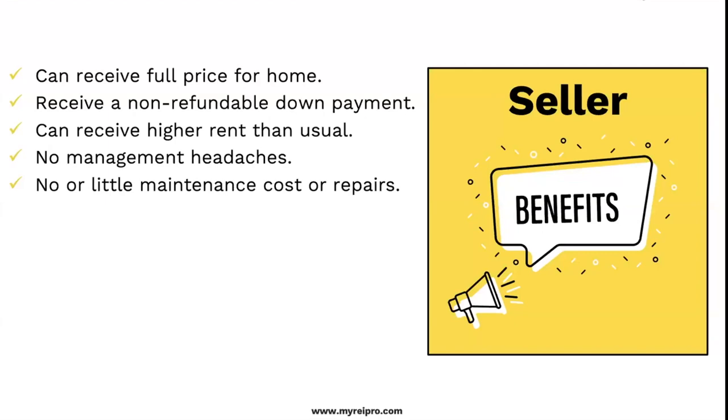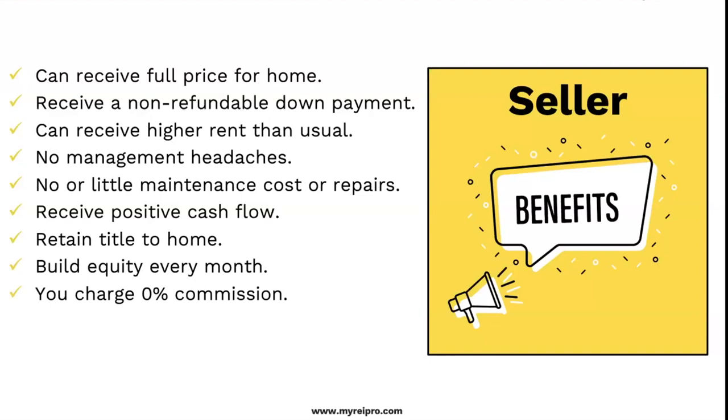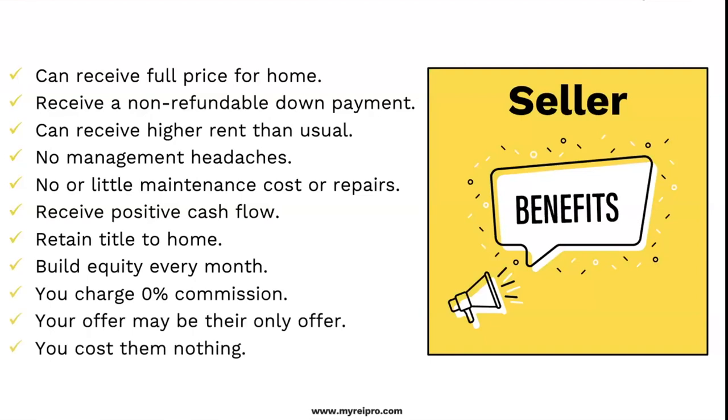I've literally been in properties with tenants where they say the light bulb has been out for eight months and can't put one in — that's how tenants are. The seller receives positive cash flow and retains title to the home — remember, they're just leasing it with the option to buy, not a seller finance where the deed gets transferred. They could build equity every single month. You charge zero commission — your offer may be the only offer and it costs them nothing. Why wouldn't you do this? It's because people don't understand it. Very few people would actually know what this means.